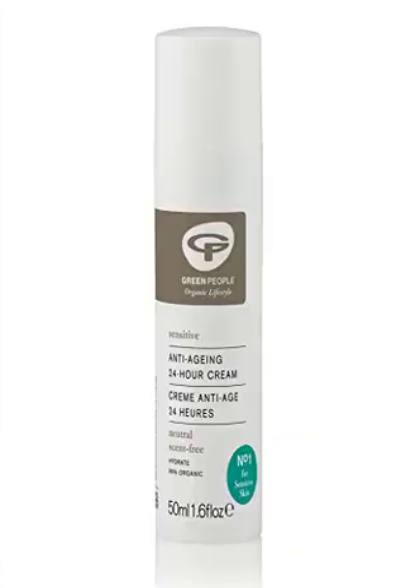Green People Organic Base Neutral Scent Free 24. Keeping your complexion soft and nourished around the clock, the Green People Organic Base Neutral Scent Free 24-hour cream is a fragrance-free day and night facial moisturizer for all skin types, especially sensitive skin.